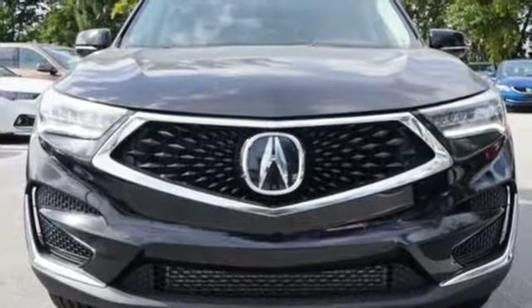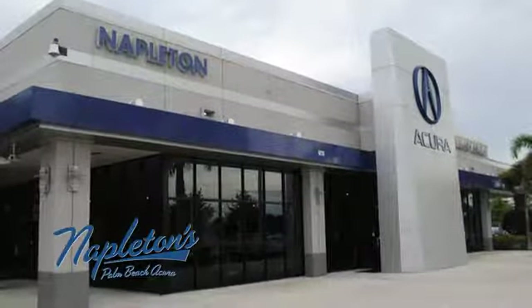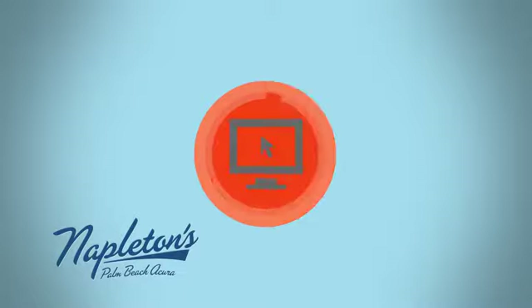The time is now. See it for yourself today. It's easy to see why Napleton's Palm Beach Acura is your trusted source for Acura vehicles. Call, click or stop in today.